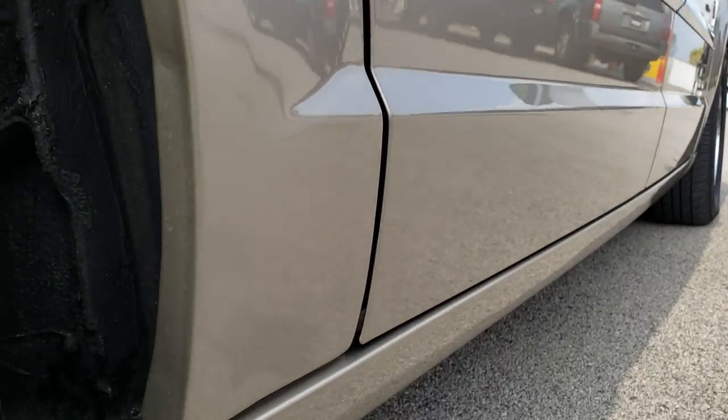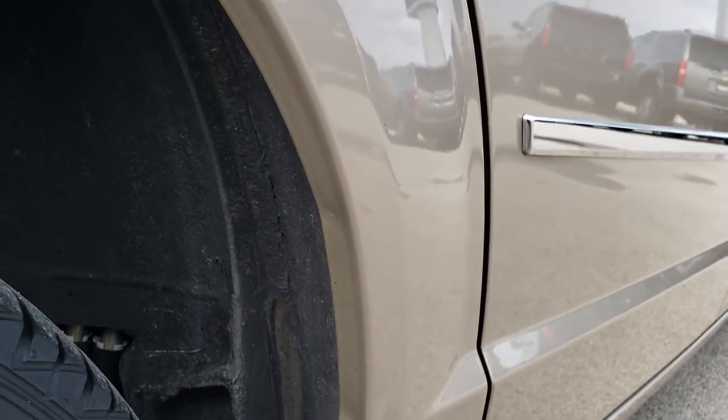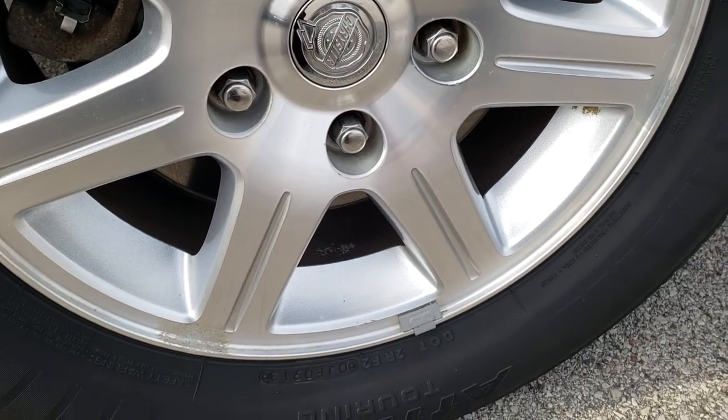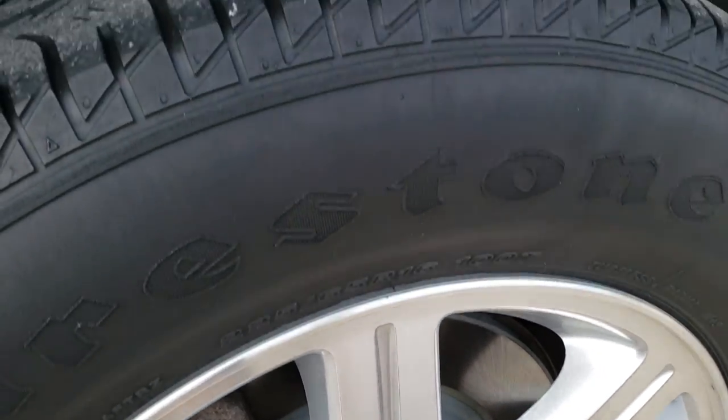I didn't see any dents or dings on those doors. The rear fenders and the rear rockers are in excellent shape — didn't see any corrosion starting on them. You can see the back rim is actually in really nice condition, and those back brakes are brand new on this van.